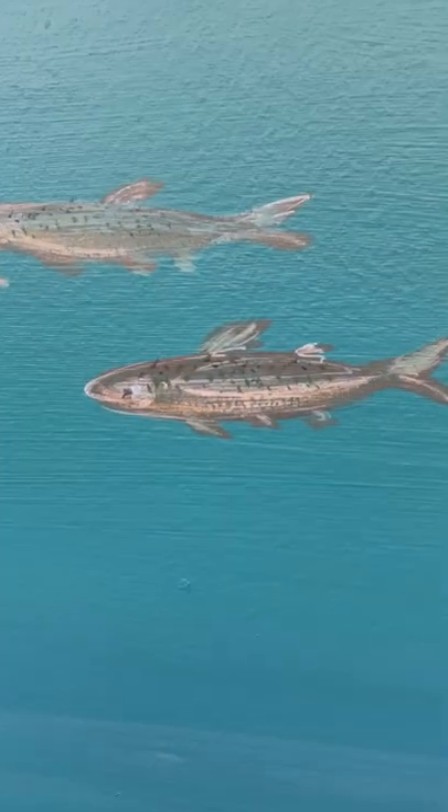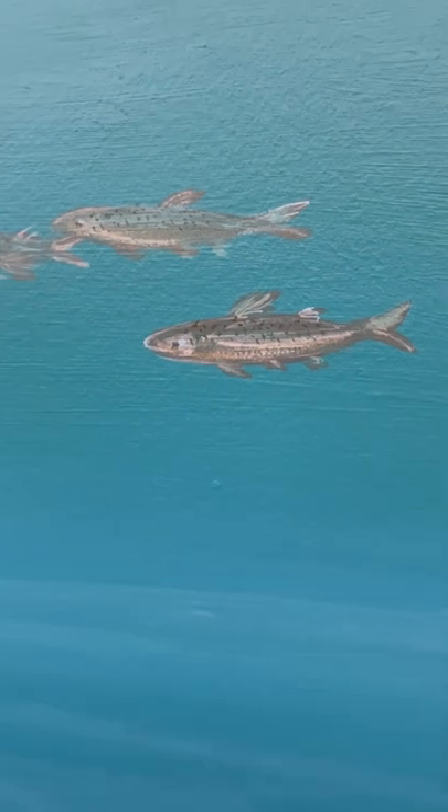Speckled dace can also be seen in the nearshore of Lake Tahoe and they are one of our native species. They are a really good consumer of the zooplankton that end up in the shallow water.